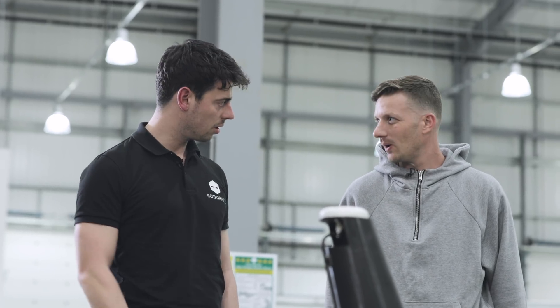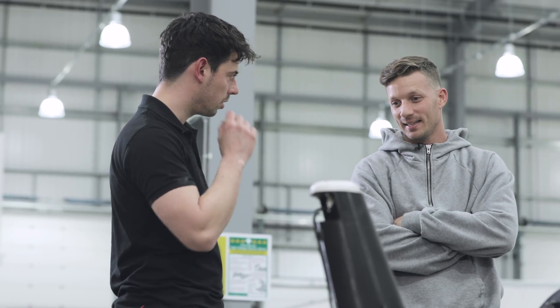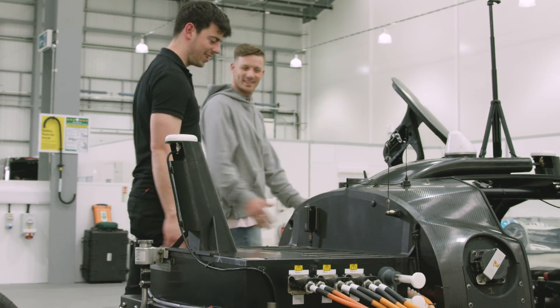Have you driven anything electric? No. You get 200 newton meters of torque at each wheel from zero — it's huge torque. All right Ryan, so we've had a bit of a look at the car. We're going to do a seat fit now, so if you could go and grab your suit and get dressed up. We'll get you in.